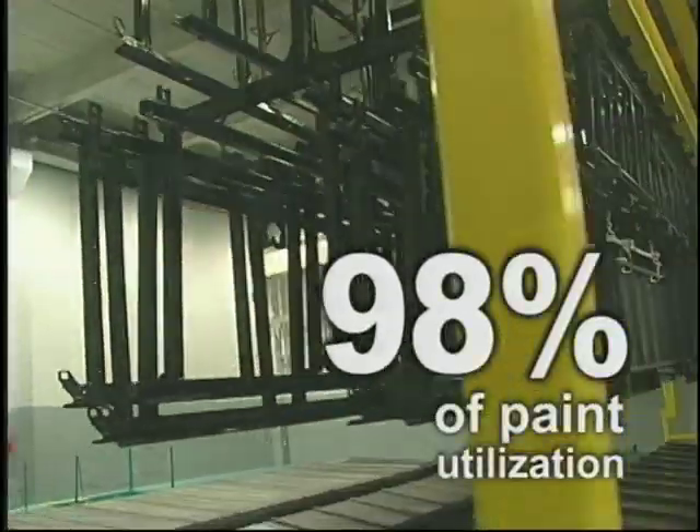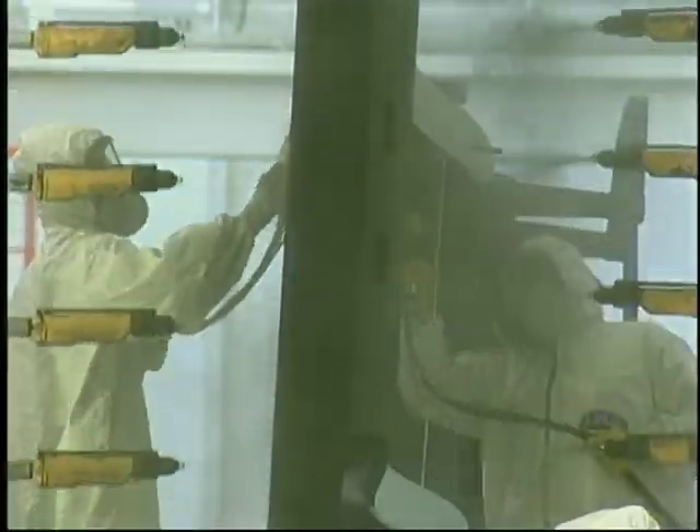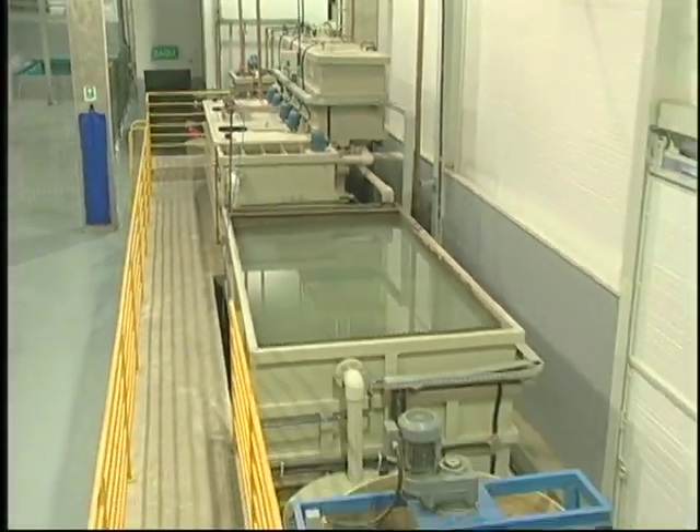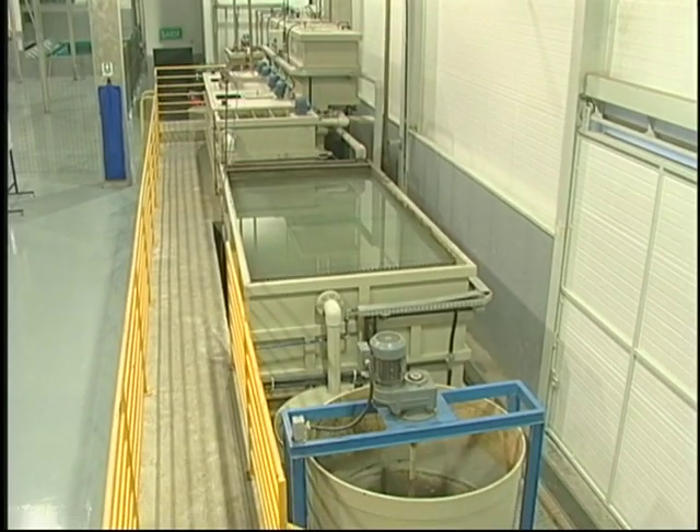It offers 98% paint utilization and solvents emission is lower than 2%. These residues are recycled by the system itself, avoiding environmental impacts.